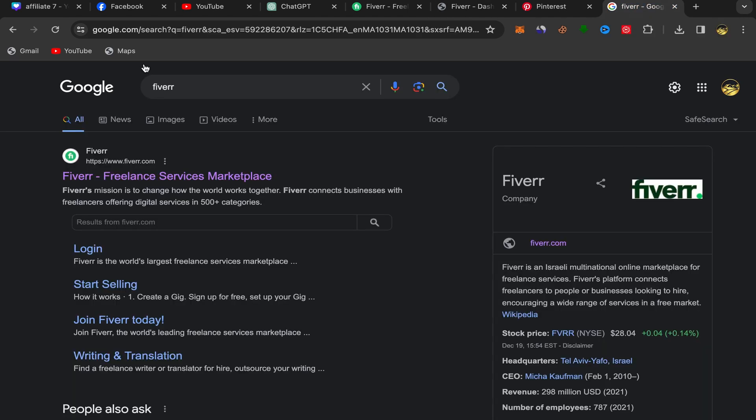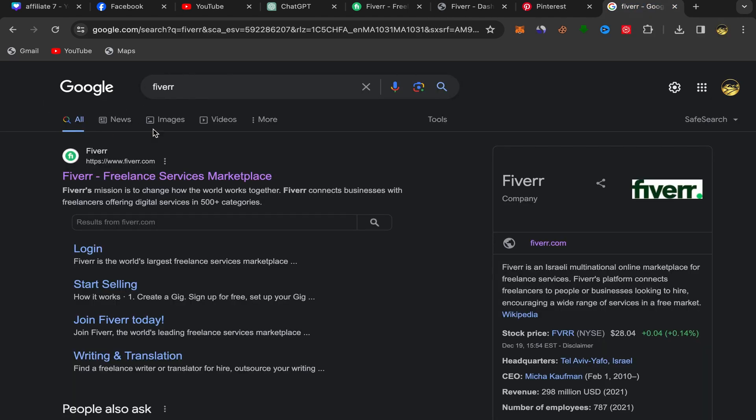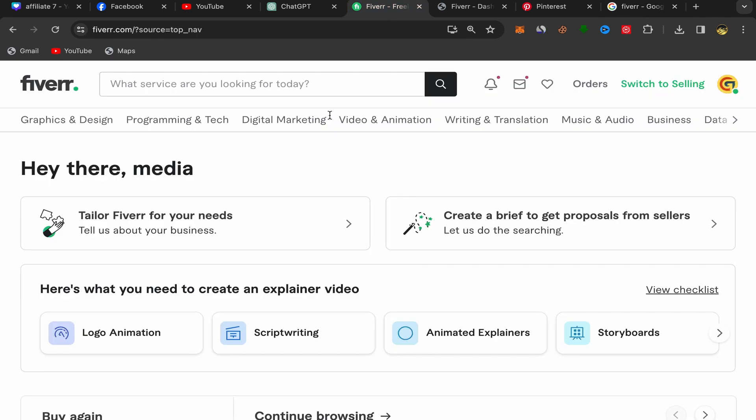So the first step is to go to Google and search for Fiverr. Click on the first link, and sign up with your email address. The sign-up process is super easy and simple. After you finish, this will be your home page and you should have an account like this one on Fiverr.